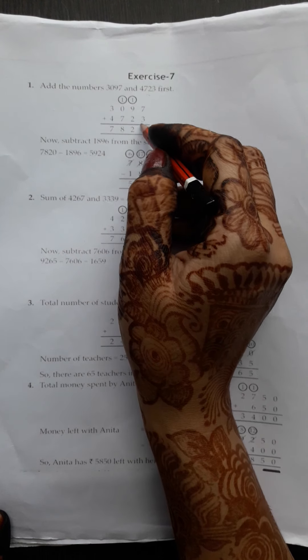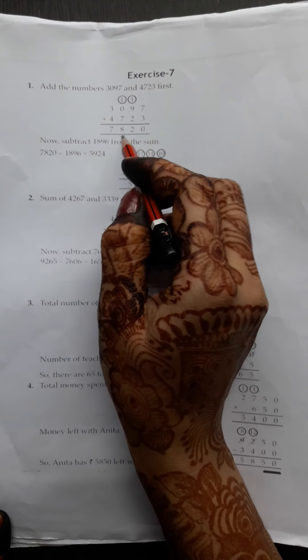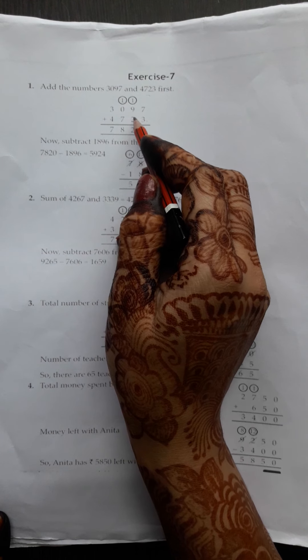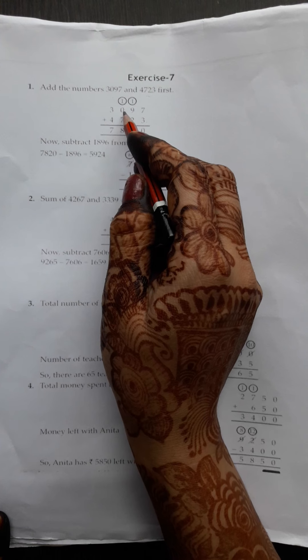Hare Krishna students, good morning. Check out your maths book and open page number 44. Today we will start exercise number 7.